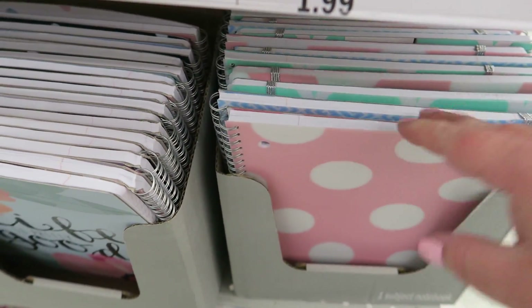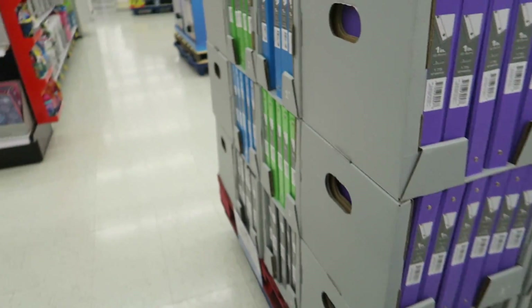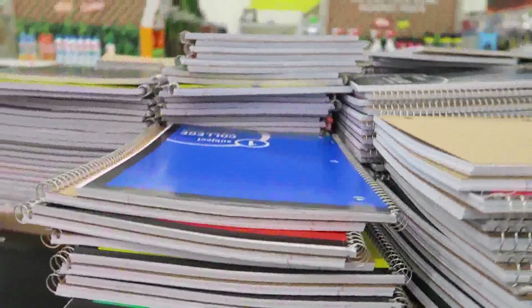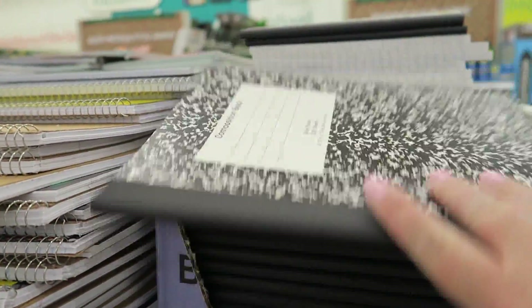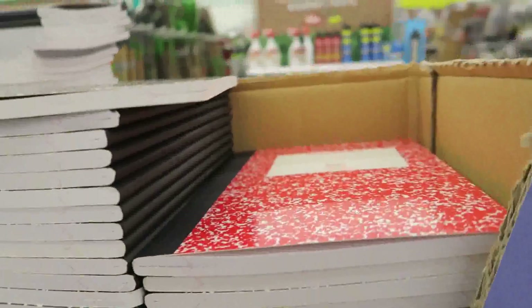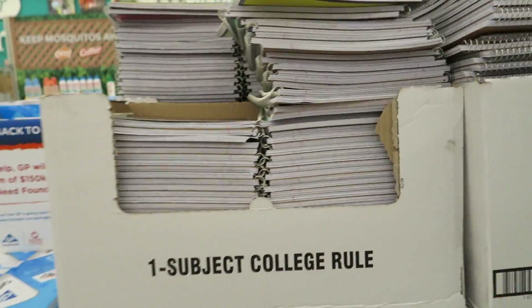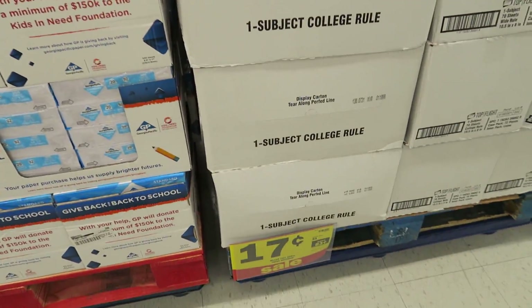These binders are only $1.99 and $1.79 each. They've got composition books here for 50 cents a piece — the red and black traditional ones are only 50 cents. And the notebooks are 17 cents here, whereas they're 25 cents at Walmart, so it would have been cheaper if we'd bought those here. All this stuff was cheaper here than at Walmart.